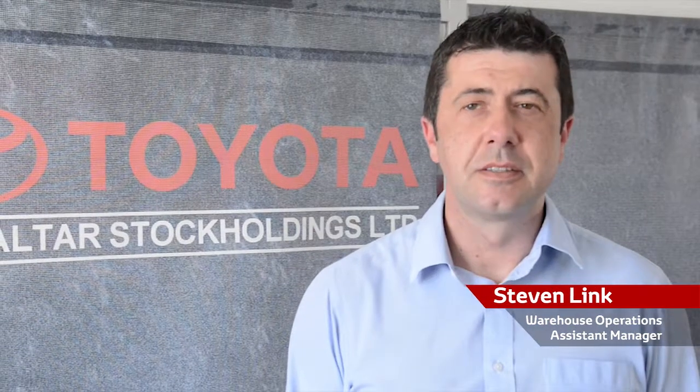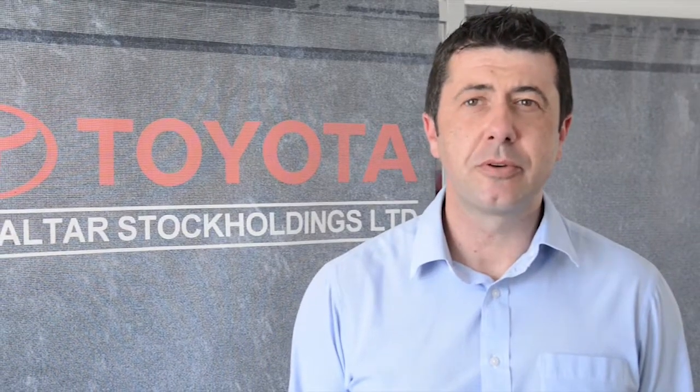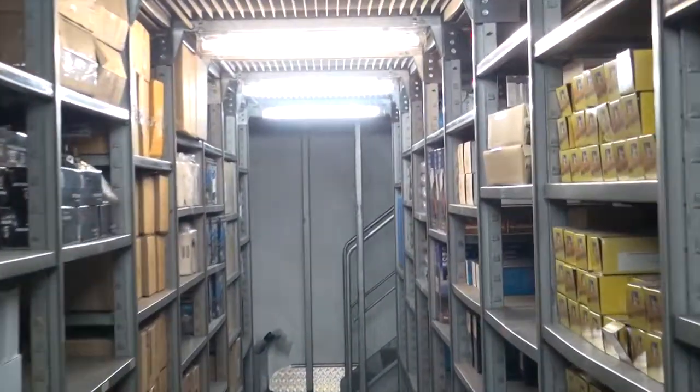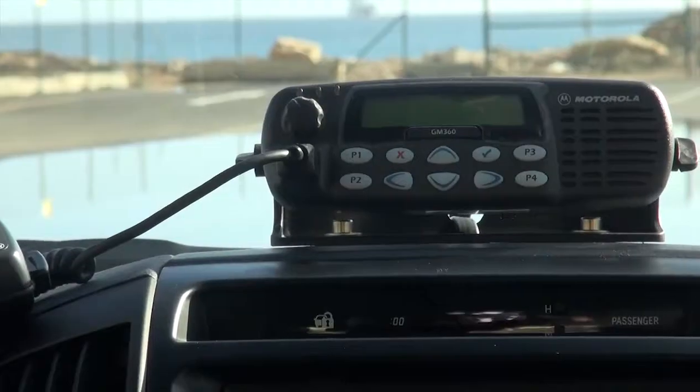Hello, my name is Stephen Lee and I am the Warehouse Operations Assistant Manager for TGS. TGS currently holds approximately $1.4 million worth of Toyota parts and a further $2.4 million worth of accessories, ranging from bull bars, winches, communication equipment and a wide range of ambulance and medical equipment. Last year we processed over 4,600 orders and picked over 74,000 lines.